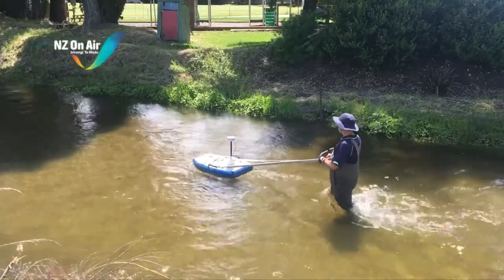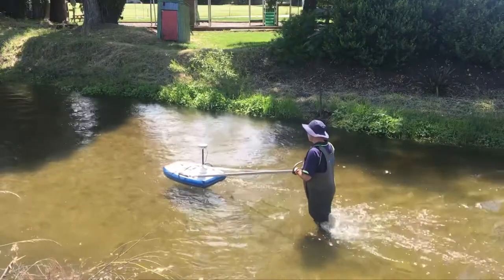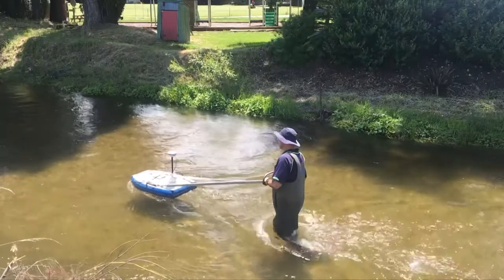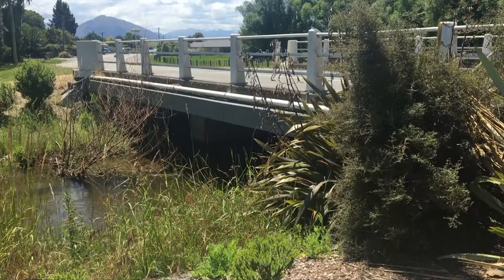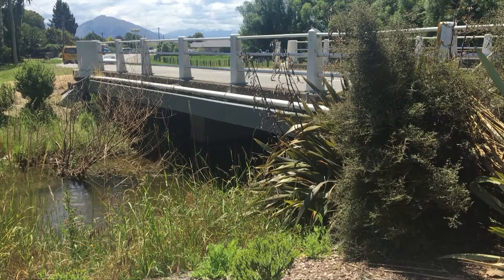Environmental officer Mike Anderson is collecting data on the water level and flow at Luggett Creek. The floating boogie board carries equipment used to measure the amount of water currently being discharged down the river after last week's heavy rains.